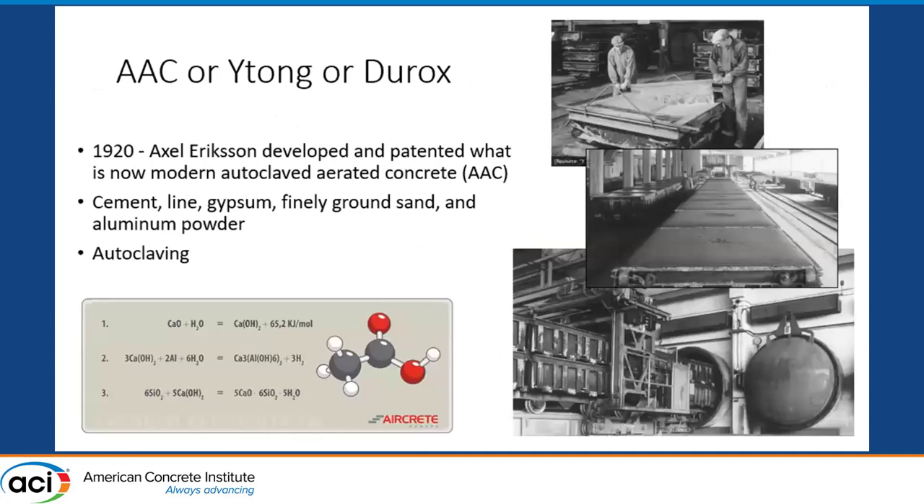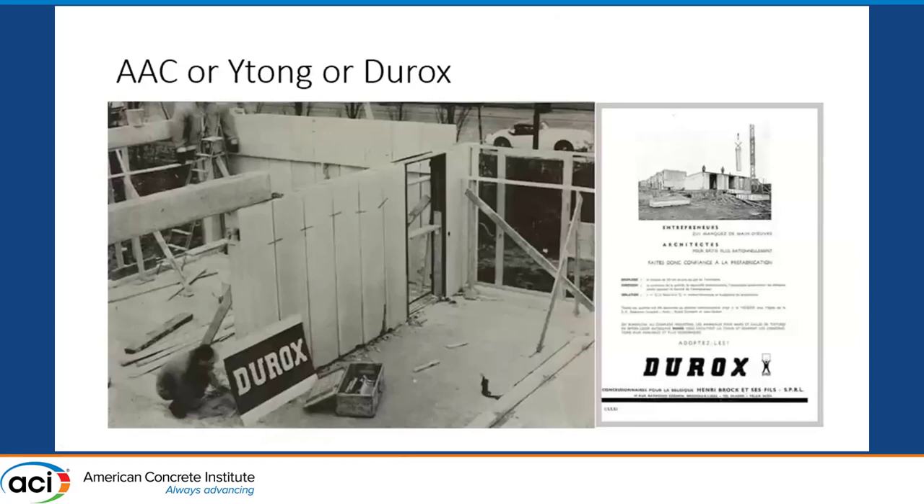Back in 1920, Axel Eriksson in Sweden came up with the idea of autoclaving hydrating Portland cement to which aluminum powder had been added. You can see pictures of the employees making the product, which they would place into huge autoclave ovens. After some awkward names, the product was eventually known as Durox, and was used as a lightweight building material in Europe.